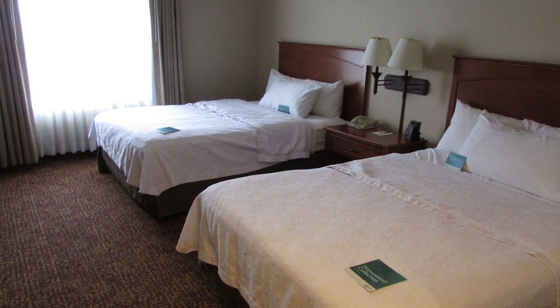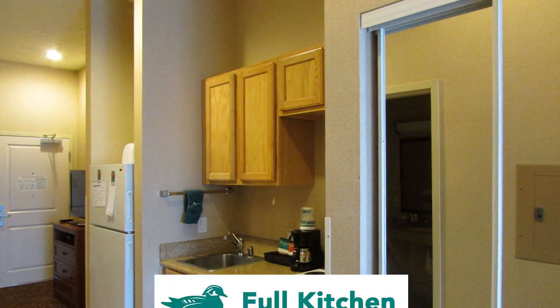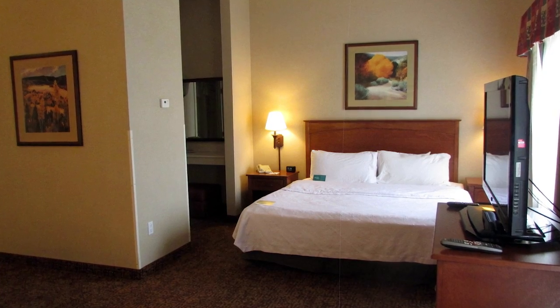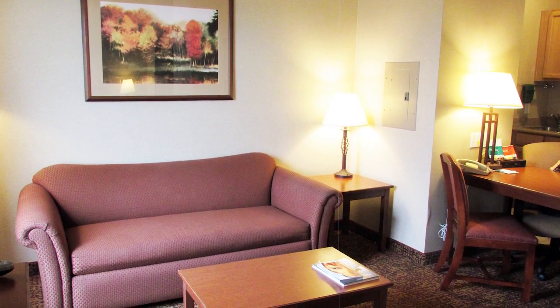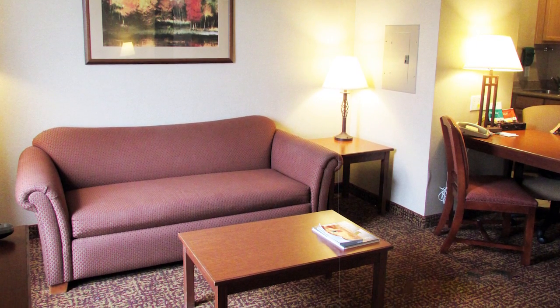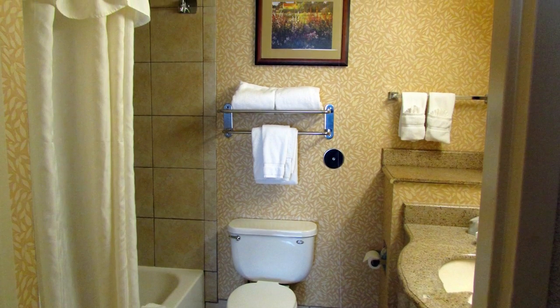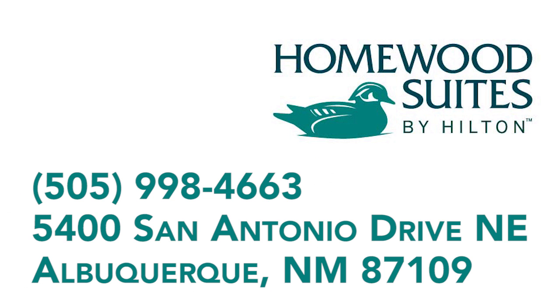Our spacious suites were thoughtfully designed to feel like home, with an inviting decor, a full kitchen, a 37-inch LCD TV, and a full array of personal care amenities. With a large work area, plenty of seating, and complimentary Wi-Fi to keep you connected, our hotel will exceed every expectation. Book your stay today at Homewood Suites Albuquerque.